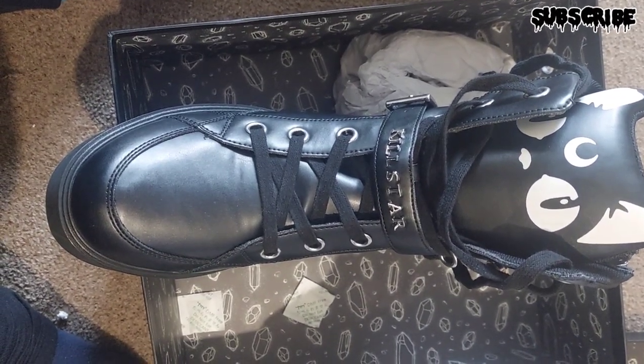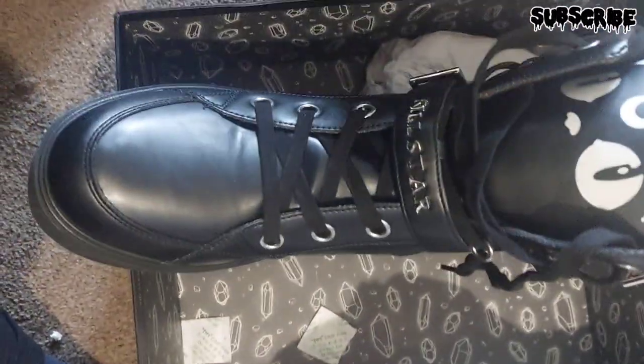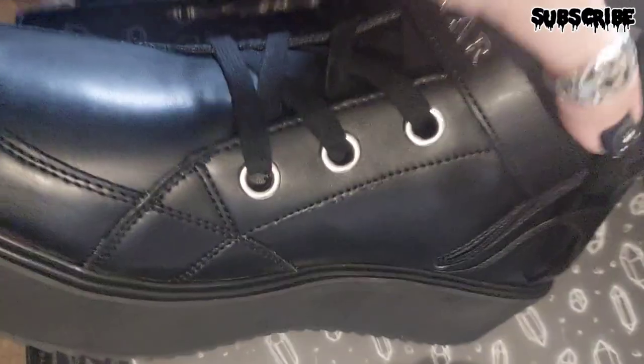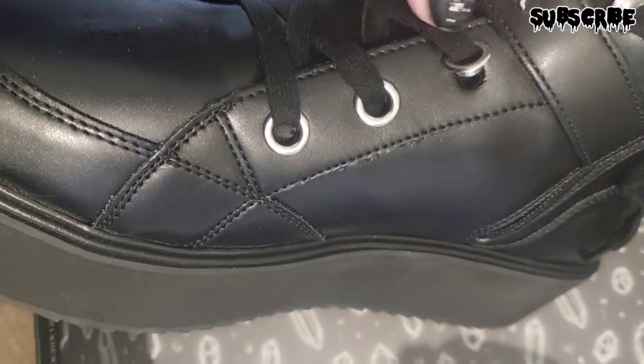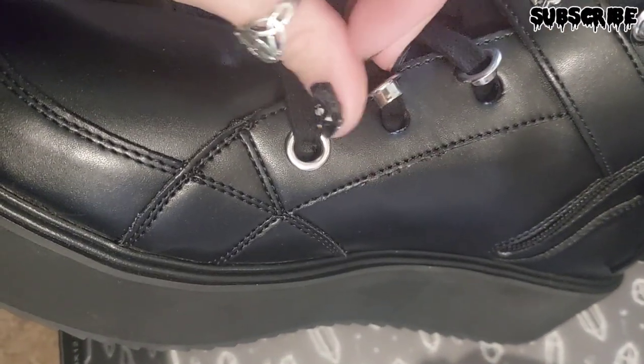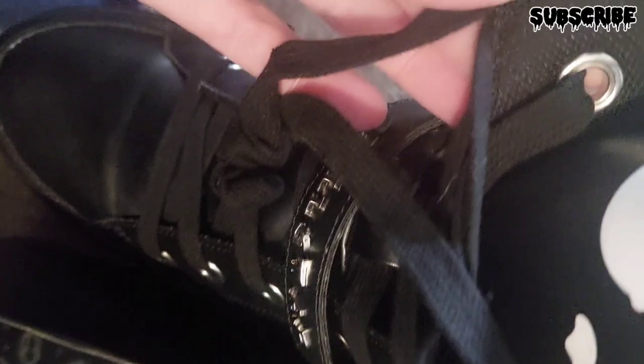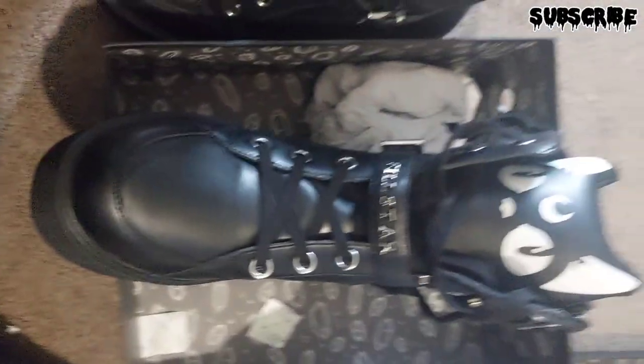So I went to put on my Killstar shoes this morning, very excitedly as you do with new shoes, and I noticed that none of the holes for the laces are clipped on one side. I'm going to have to send them back because they're meant to look like this on this side so they don't come out, and these haven't got any on this side. That is very disappointing — this one's okay, it's just this one.